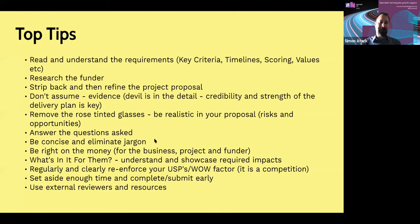In terms of top tips when looking for funding: first, read and understand the requirements — whether it's Innovate UK grant funding or an investor, make sure you understand their key criteria, timelines for submission, how they score applications, and what values they have. Research the funder thoroughly so you can shape your proposition accordingly, developing a value proposition not just for your target customers but for the investor you're looking to get funding from. Once you've drafted your proposal, strip back, question everything, validate your assumptions, and refine using the framework. Don't assume — it's all about evidence. The devil is in the detail. Credibility and strength of the delivery plan is absolutely key. You need top-down, bottom-up data to make investors feel you really know what you're doing.